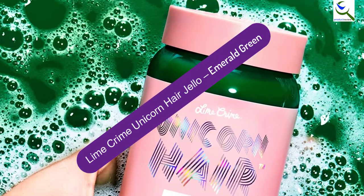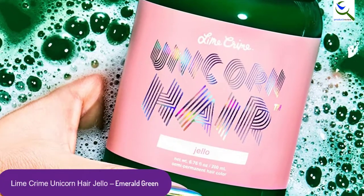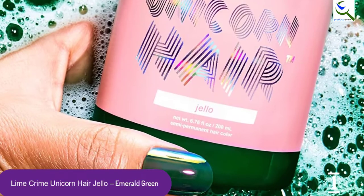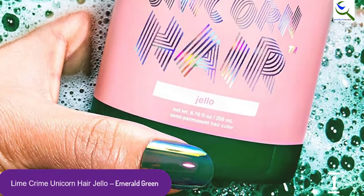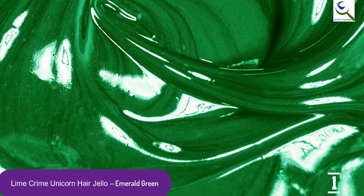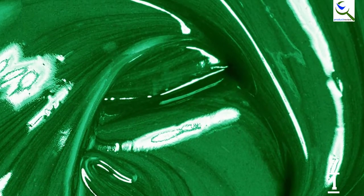Lime Crime Unicorn Hair Jell-O, Emerald Green. The Lime Crime Unicorn Hair Jell-O is a rich shade of emerald green. It has super-saturated pigments that offer intense color. It works best on pre-bleached platinum to medium blonde hair. The color has an ultra-conditioning formula that colors, softens, and moisturizes the hair. This deep-conditioning hair dye protects the hair and keeps it ultra-smooth.